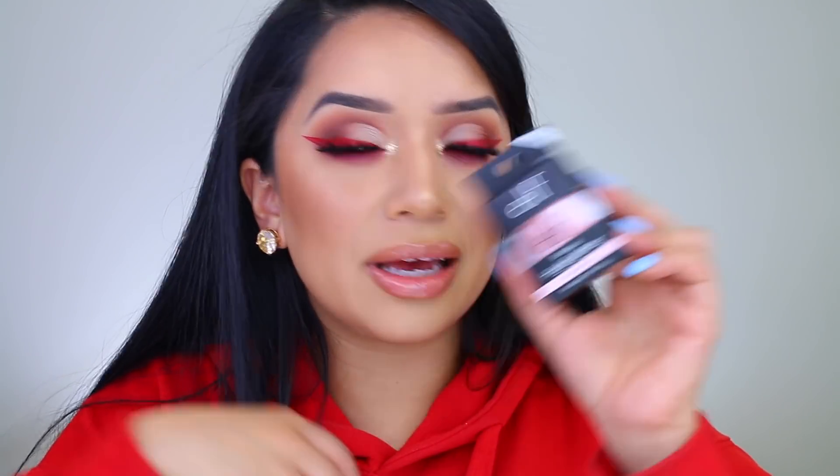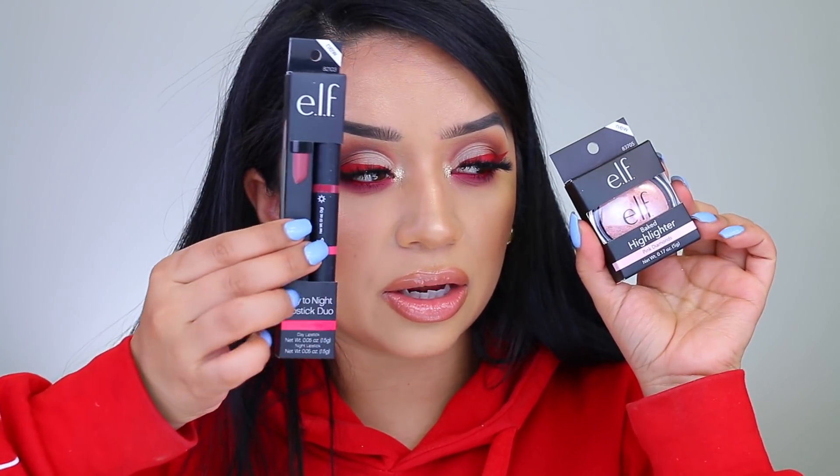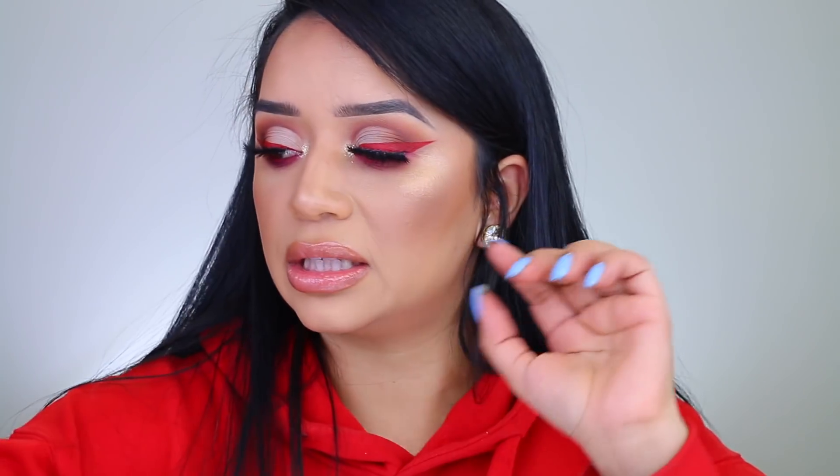This is another highlighter that I think they also sent me, because I don't remember picking this one up. It is the Pink Diamonds Highlighter — a pink highlight. I know I'm not going to use it, so I'm pretty sure I didn't order it myself. It had to have come as part of a bundle, so I'm going to pass on this one.